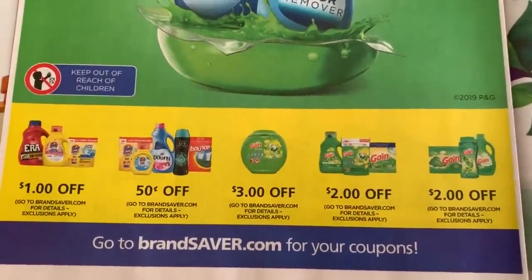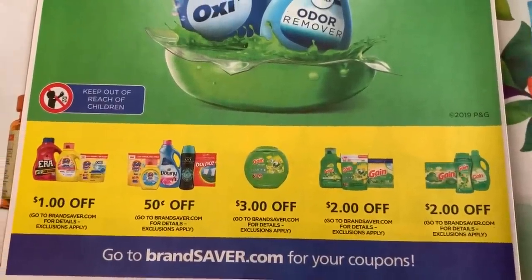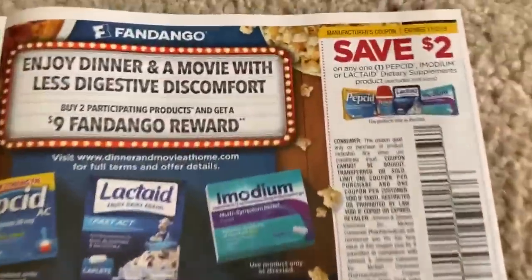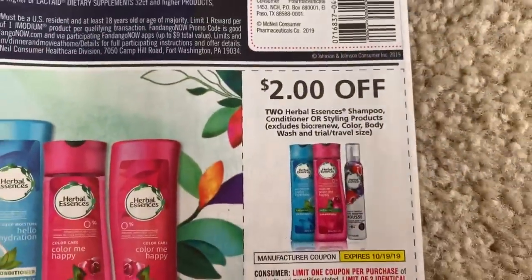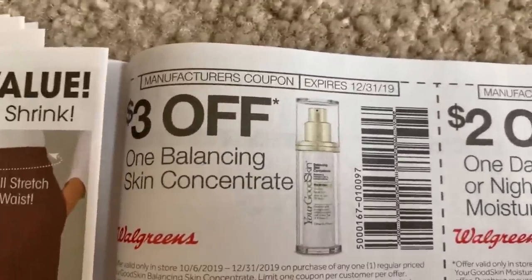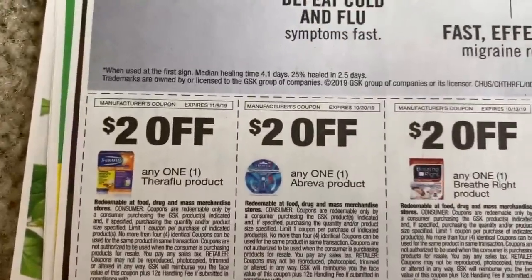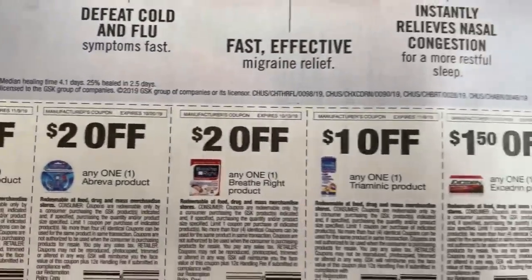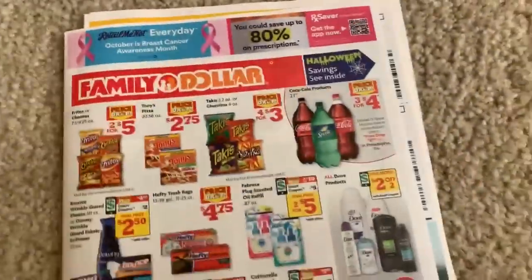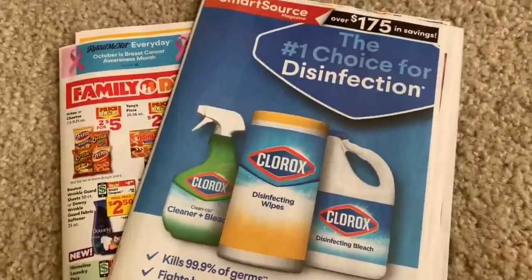I'm assuming we're supposed to get some Tide and Gain coupons, but they are not in my inserts. Look out in your inserts for these coupons or go to Brandsaver.com — the coupons should be available Sunday. Brandsaver can be an iffy site; it doesn't always let me print. We also have a balancing skin concentrate, a day and night moisturizer, and a few more coupons. Check your inserts and see if you get all of these coupons, especially the SmartSource with those great makeup and razor coupons.